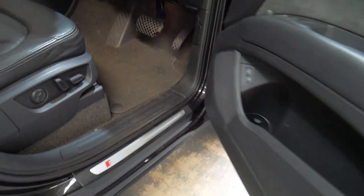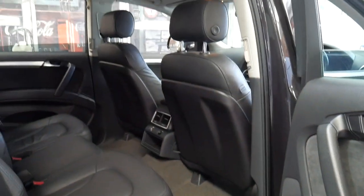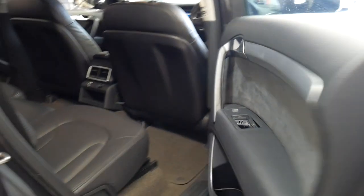You can see it's an S-line because of the mouldings on the doors and the door seals. Again, it is a proper seven-seater — something you should check when looking at Q7s because it was in fact an option.